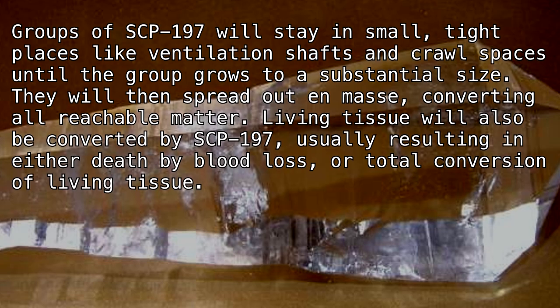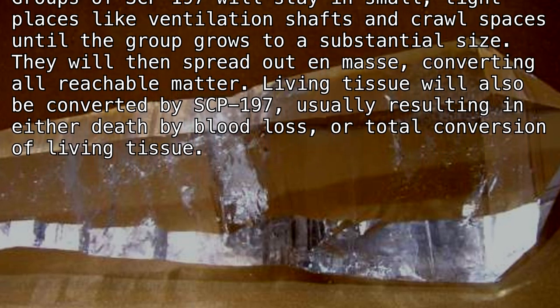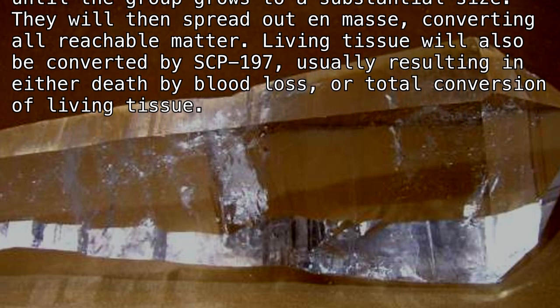They will then spread out en masse, converting all reachable matter. Living tissue will also be converted by SCP-197, usually resulting in either death by blood loss or total conversion of living tissue.